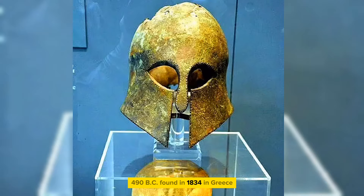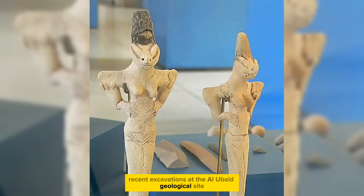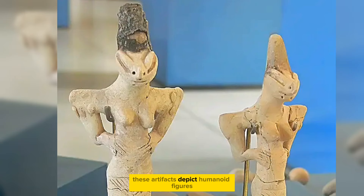Recent excavations at the Ea Albedo archaeological site have revealed a fascinating array of artefacts dating back 7,000 years. These artefacts depict humanoid figures with lizard-like characteristics, although their exact meaning or significance remains a mystery.